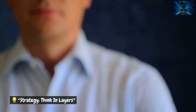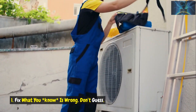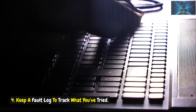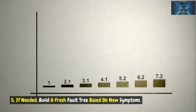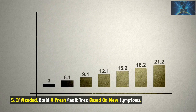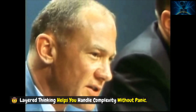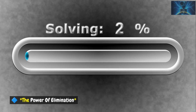Strategy: Think in layers. When you suspect multiple faults: 1. Fix what you know is wrong — don't guess. 2. Retest the system as a whole. 3. Ask: has anything changed? 4. Keep a fault log to track what you've tried. 5. If needed, build a fresh fault tree based on new symptoms. Layered thinking helps you handle complexity without panic. Just because something now works doesn't mean you've solved the whole problem.